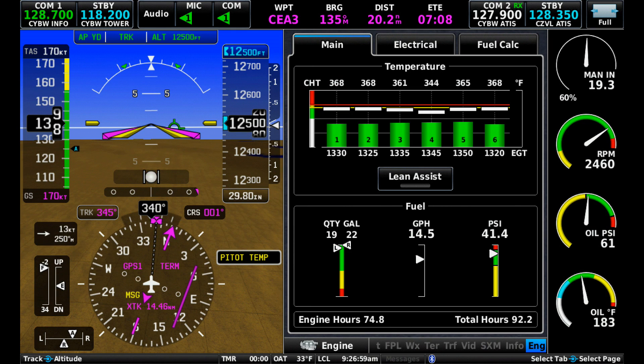Screen 3 is now at 12,500 feet, Rich of Peak. Fuel flow is 14.5 gallons per hour and speed is 170 knots TAS. Miles per gallon is 11.7.